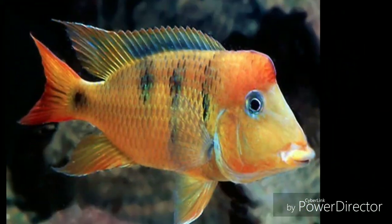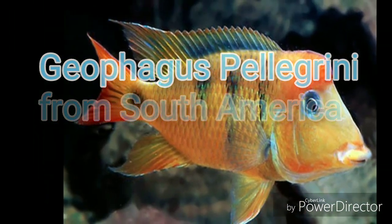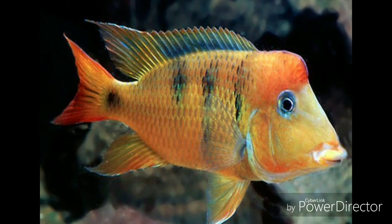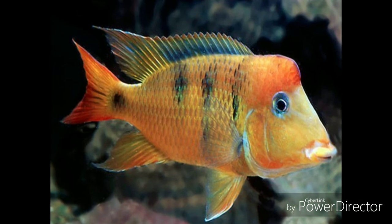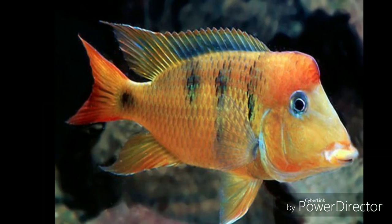Now let's get right into it, starting with number 5: the Geophagus Pellegrini, also known as the Orange Hump Earth Eater. In an effort to keep this video short, I will let you read a little bit of literature on this species, because some of you guys have a short attention span and we don't want to make this a prolonged video.